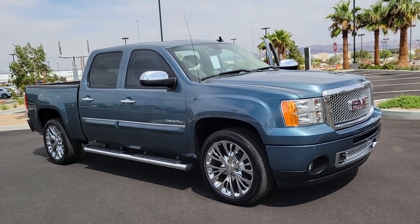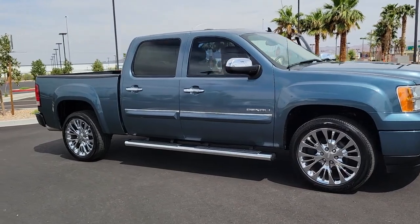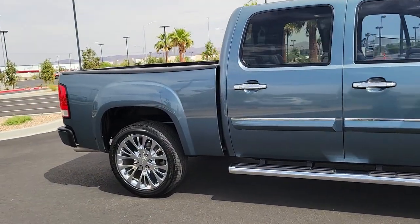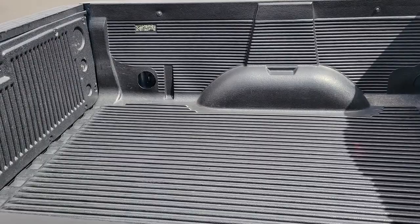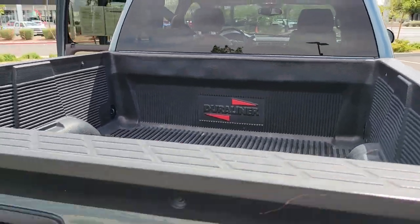Take a moment to check out the 2011 GMC Sierra. With less than 80,000 miles on the odometer, this vehicle stands out from the rest. Here's a good-looking Sierra that offers impressive towing and hauling capacity and a spacious cabin with amenities like standard touchscreen infotainment and smartphone integration.